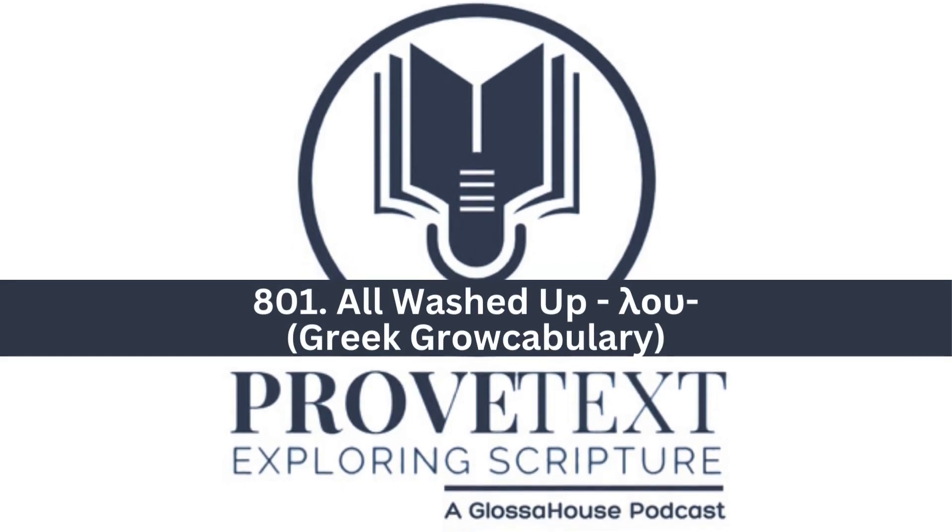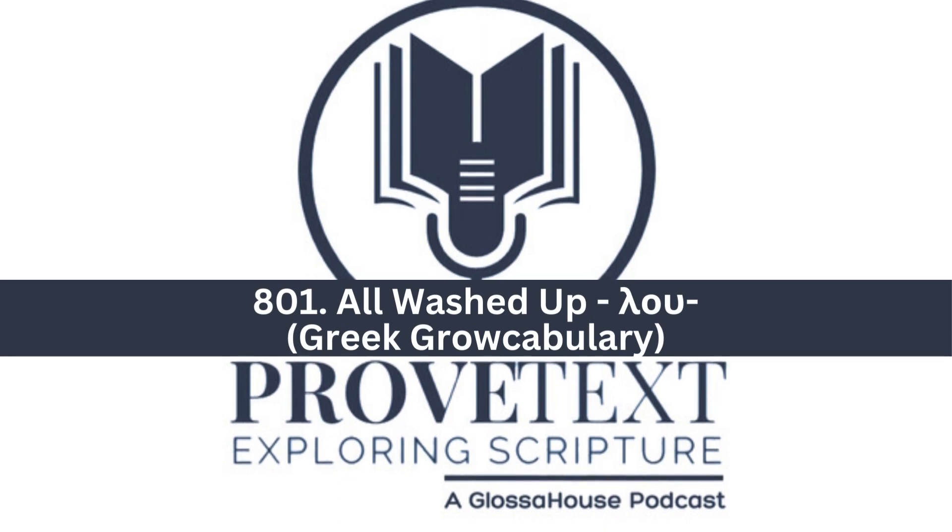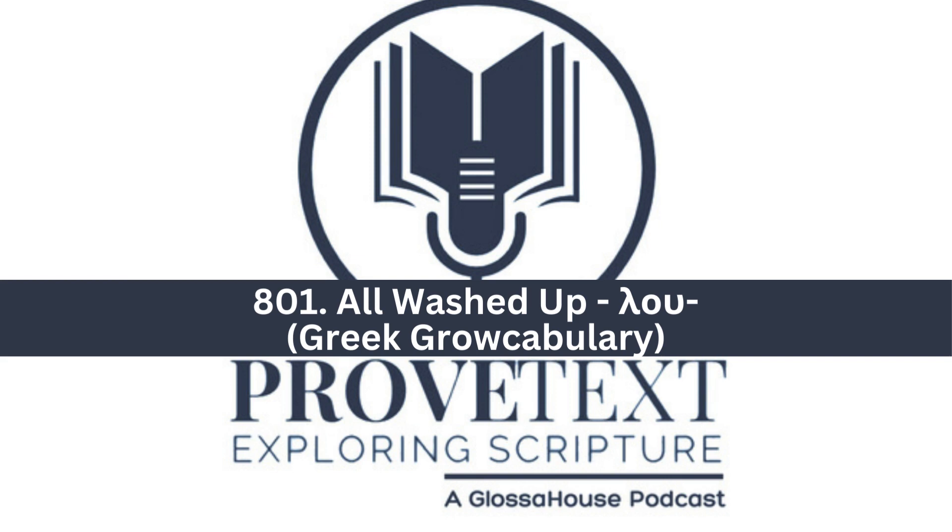You are listening to Proof Text, a Glossa House podcast exploring scripture and all things related to it. New episodes are released daily. For more information, check out GlossaHouse.com and subscribe to our channels on Spotify and YouTube. Welcome and enjoy.